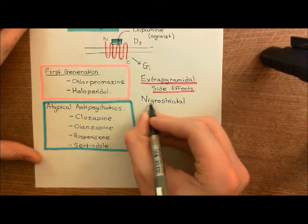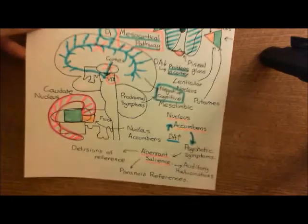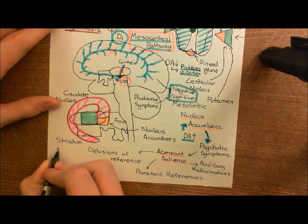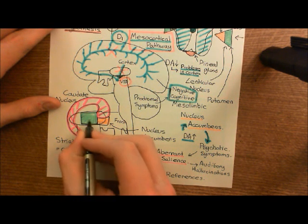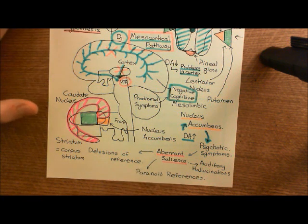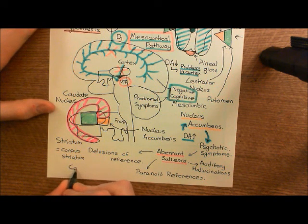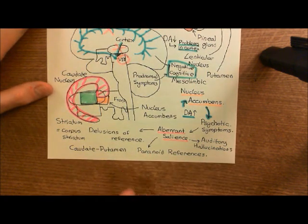The nigrostriatal pathway is a pathway from the substantia nigra to the striatum. The striatum, also sometimes called the corpus striatum, is the name for the putamen plus the caudate, plus the nucleus accumbens — those are the main three portions of the striatum. For our purposes, the portions that are going to be important in the extrapyramidal motor system are the caudate nucleus and the putamen, and these two collectively together are called the caudate putamen.